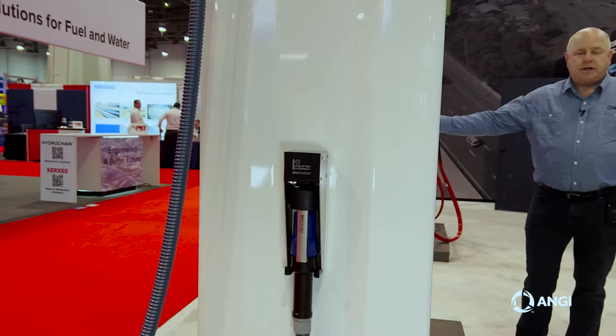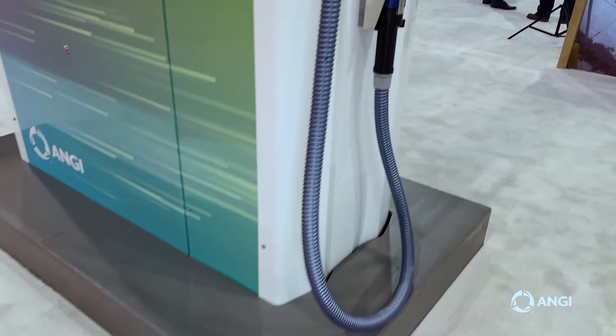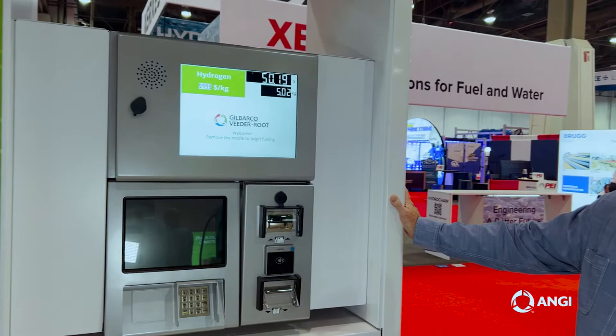These dispensers will be ready for production near the end of this year and ready to ship at the beginning of next year. We're also developing a full HRS hydrogen refueling station solution, which will consist of compression, storage, dispensers, and chillers. So that way, people can have a one-stop shop for their hydrogen solution. Thank you.